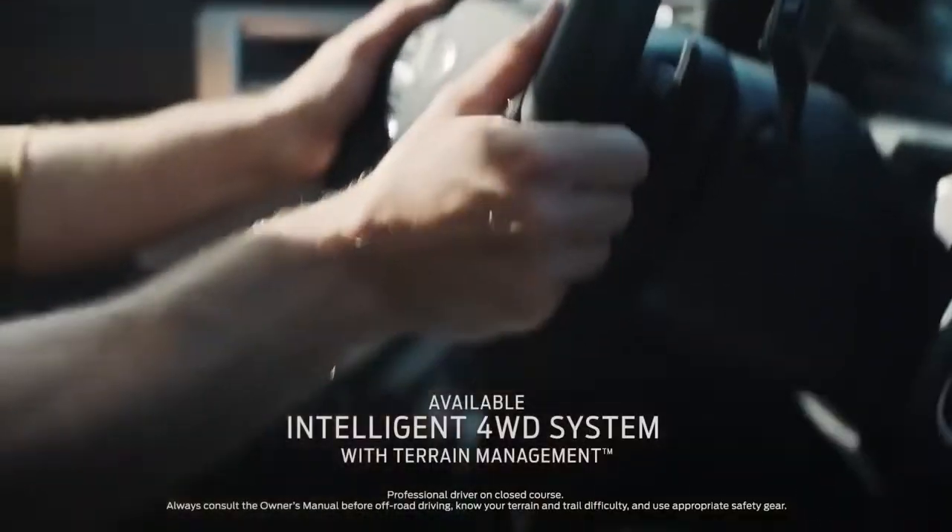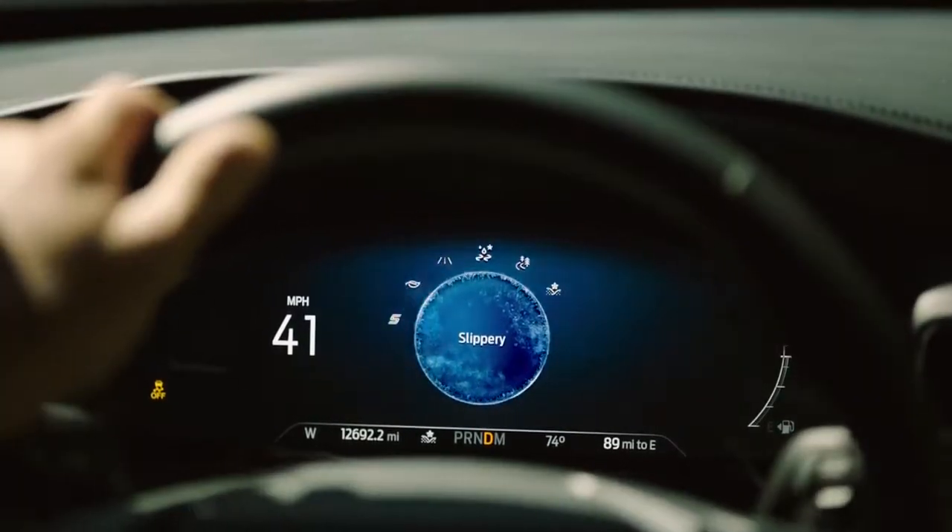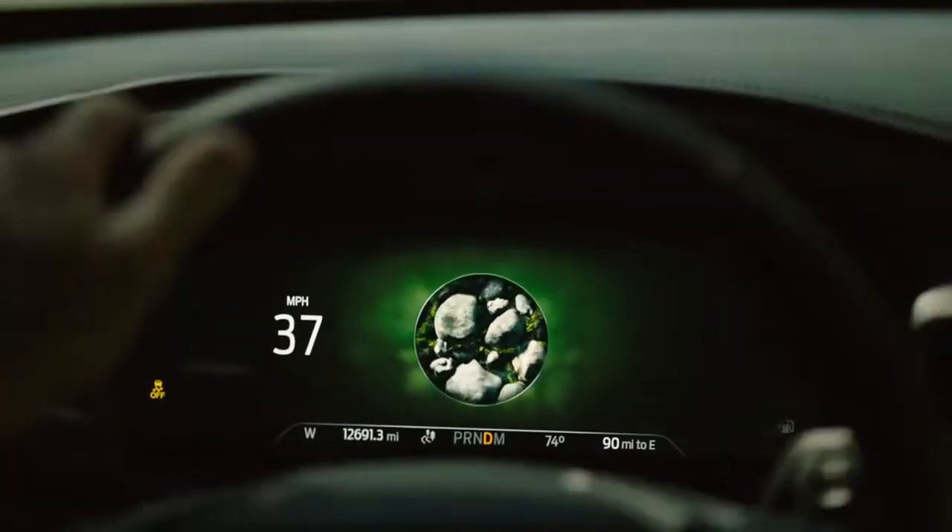It has intelligent four-wheel drive with terrain management system — that's seven modes to help handle virtually any kind of terrain.